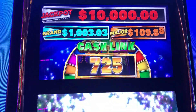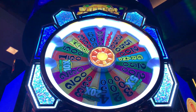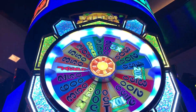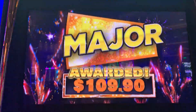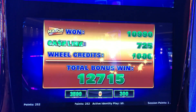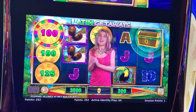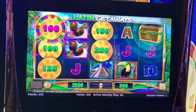Alright, so we got the wheel on Cash Link — Wheel of Fortune, here we go, wish us luck! Let's get a jackpot! Jackpot! Come on jackpot... 10 times... oh, we got the Major — $109.90! Woohoo, how exciting was that?! That was awesome — $127.15! I didn't even see that — that was awesome! This is a big win, yes! Congratulations, thank you Vanna — we'll take it, big win!